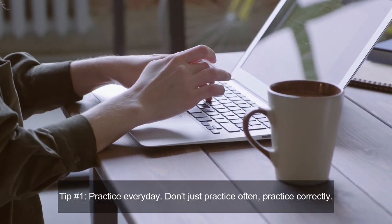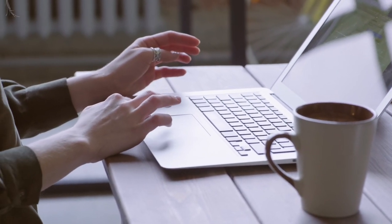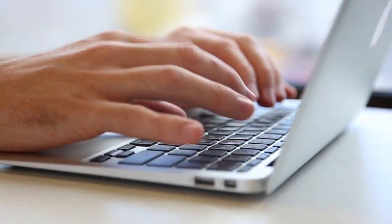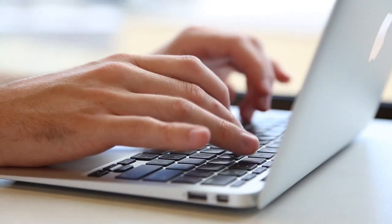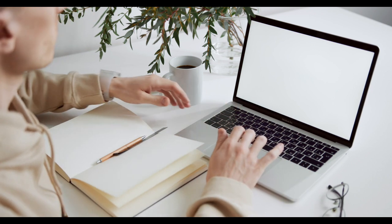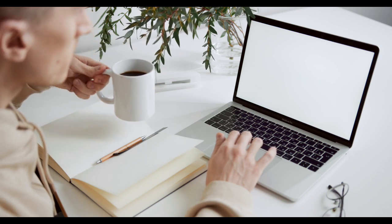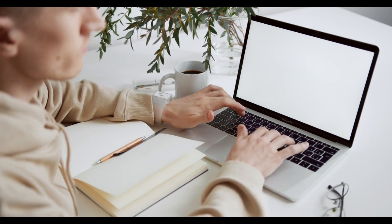Additional tips: number one, make sure to practice every day, and remember — don't just practice often, but practice correctly. That includes getting rid of bad typing habits and replacing them with good ones. For example, every single finger should be used when you're typing. Don't just rely on the middle fingers or index fingers, which is what we're most comfortable with. You need to utilize both of your hands and all your fingers to achieve your highest typing potential. Number two, avoid using your mobile phone to work — laptops, computers, and desktops are there for a reason. This will also help you practice not just with typing but with learning different shortcuts like Ctrl+C and Ctrl+V.